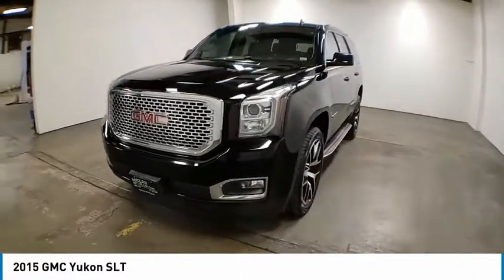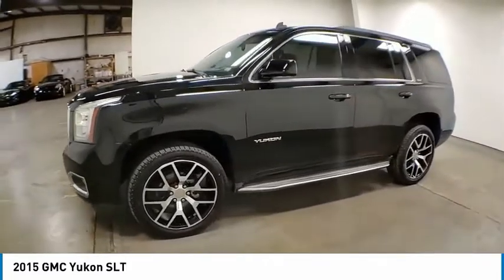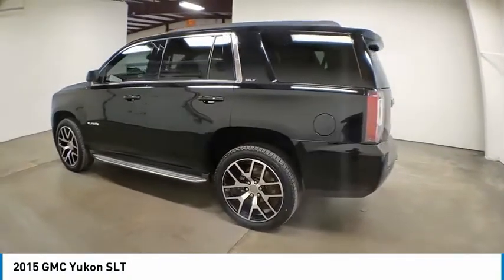Stop by and take a look at the 2015 Yukon. Peace of mind comes standard with GMC's 100,000 mile 5-year powertrain warranty and Yukon's 5-star frontal crash test rating.